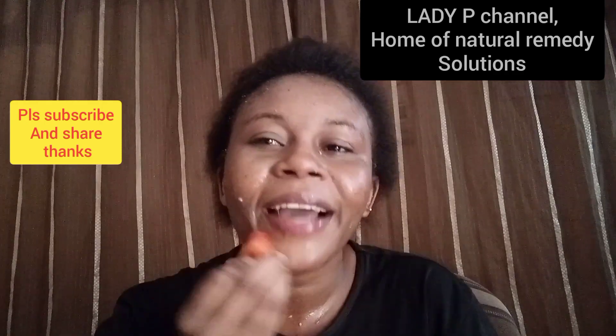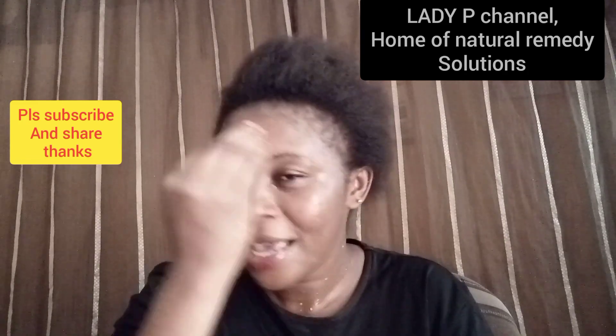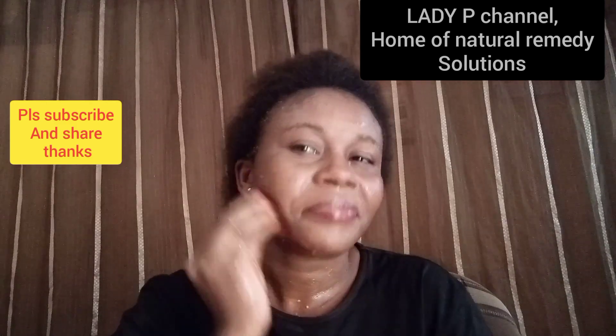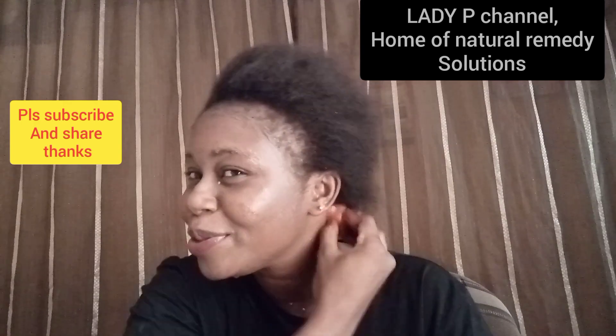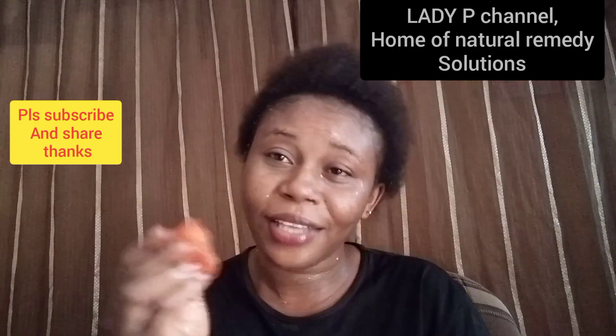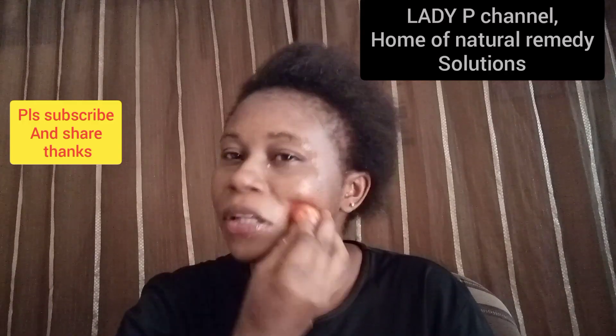After applying this I'm going to leave it for a period of 10 to 15 minutes before washing it off. I want to apply all the tomato because I'm not going to use it again and I don't want it to go to waste. If you want to try it, you can get just a small tomato to do this.